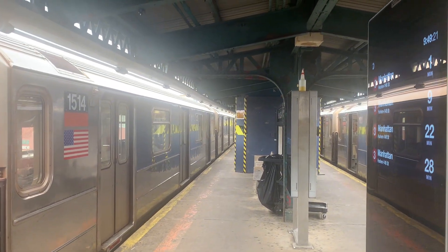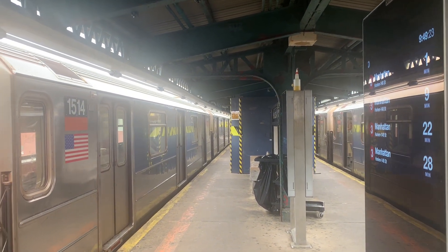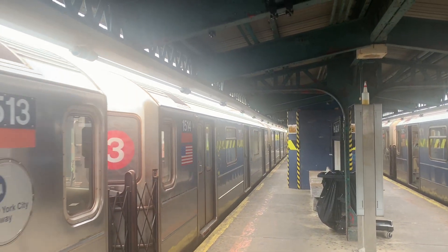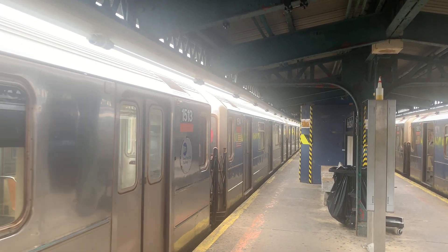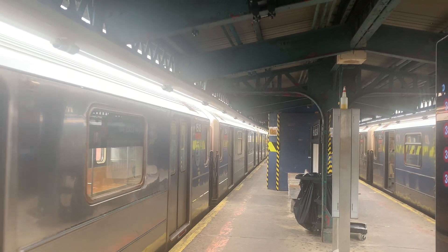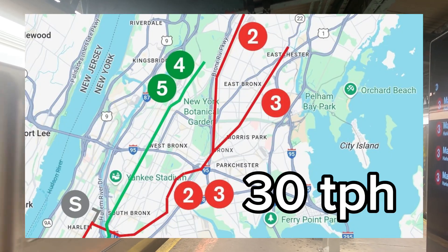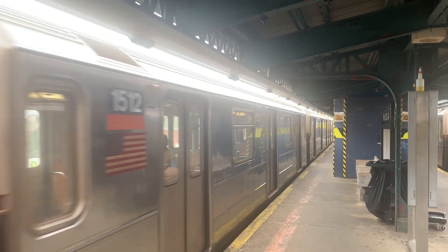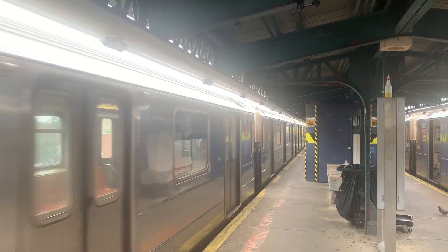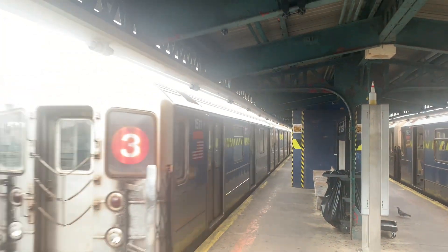This plan will also help increase capacity on the 3 train. Because of the 142nd Street junction, 3 train capacity remained the same after the Rogers Junction plan — running at 11 trains per hour southbound and 8 trains per hour northbound. Under this plan, 2 and 3 combined can run 30 trains per hour, meaning the 3 can run between 13 to 15 trains per hour.